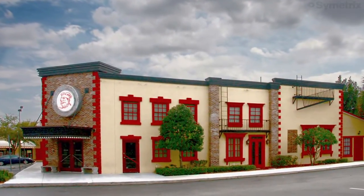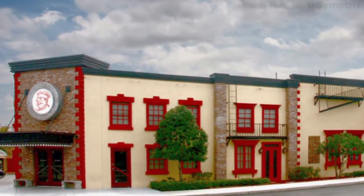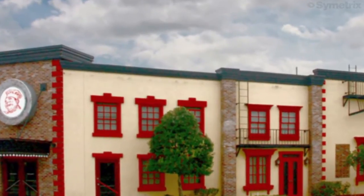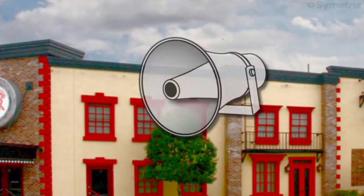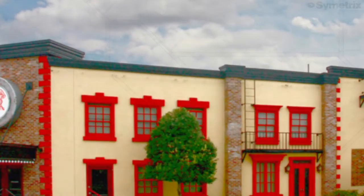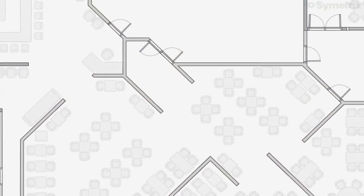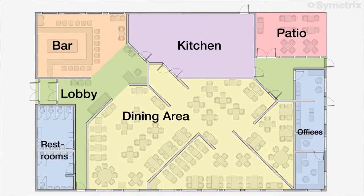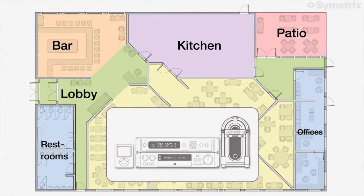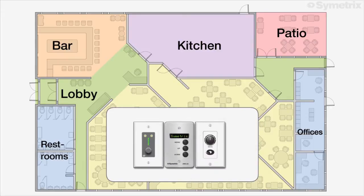Audio systems for restaurants, casinos, and retail locations must manage a variety of content, including multi-zone paging, background music, and emergency announcements. The different zones within a hospitality establishment often have unique requirements with respect to background music sources, page sources, and audio volume levels.